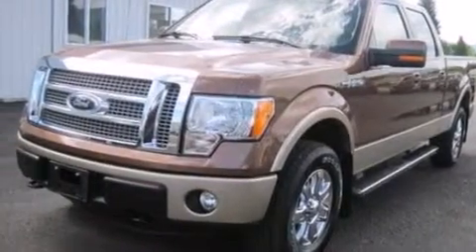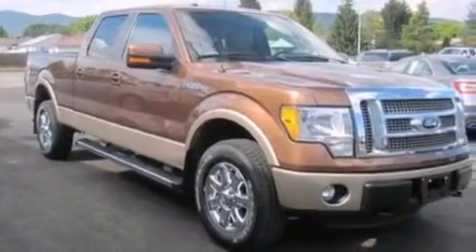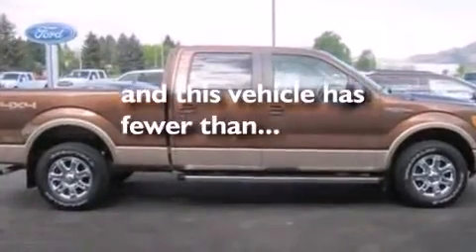Side impact airbags, a split folding rear seat, an auto dimming rear view mirror, and this vehicle has less than 11,000 miles.